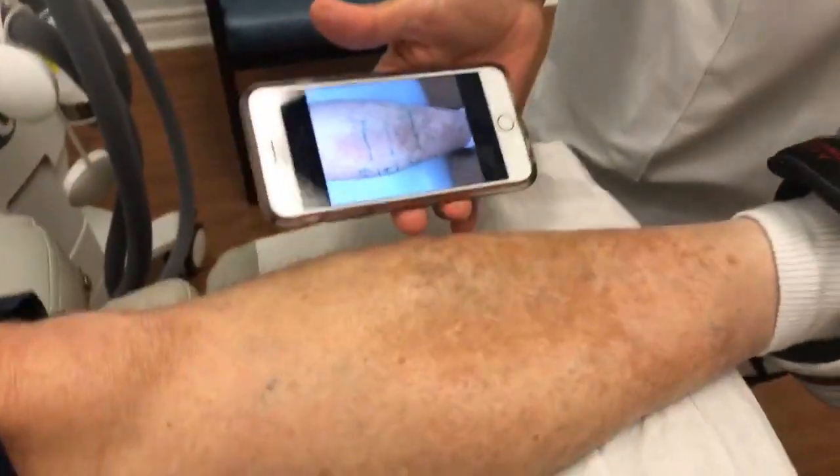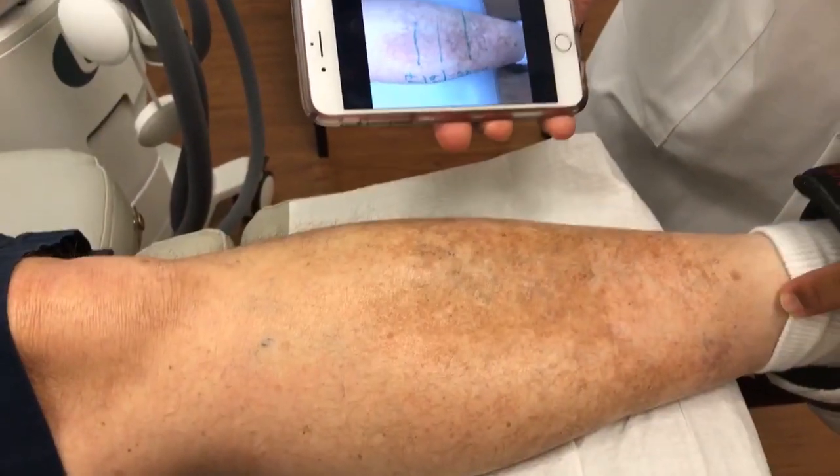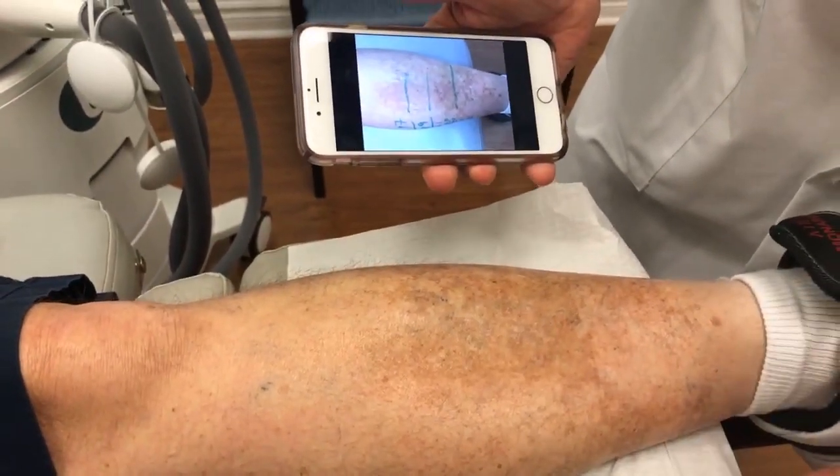You can kind of see the comparison here — his leg before was a lot darker in color, and right now it's a lot lighter in pigmentation. So that was only one treatment.